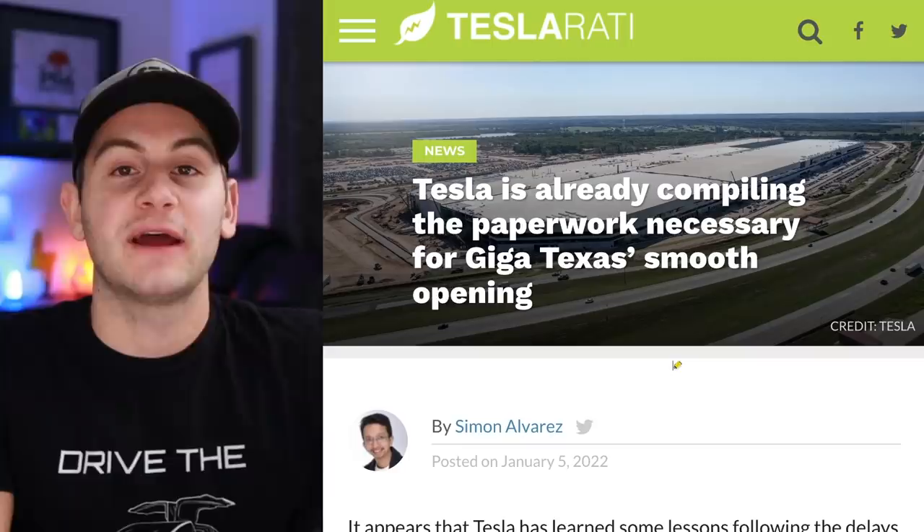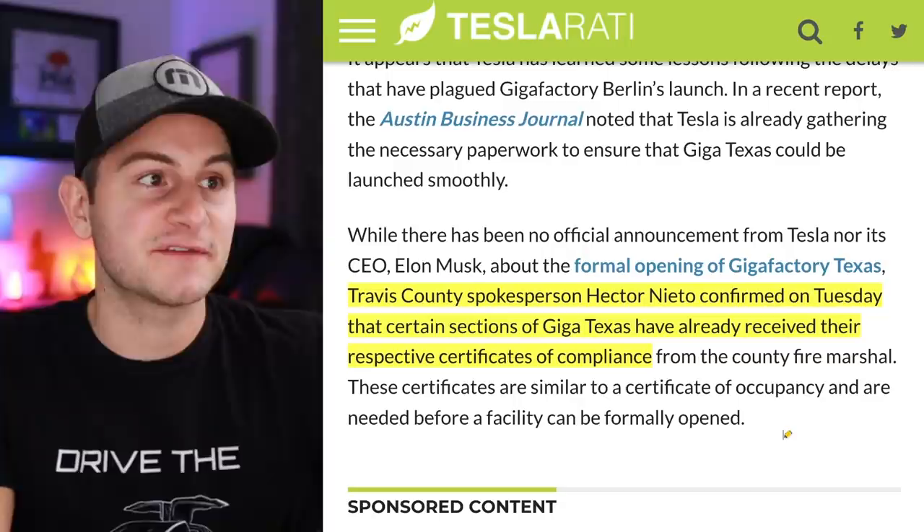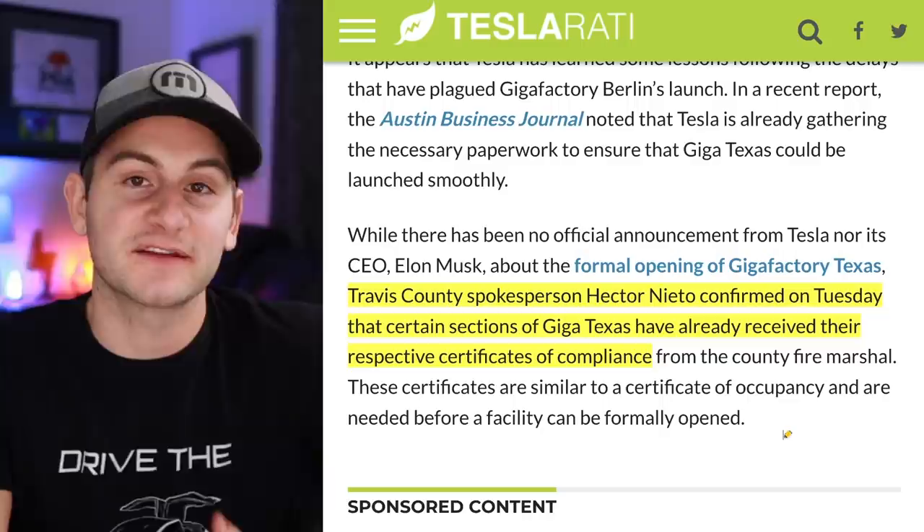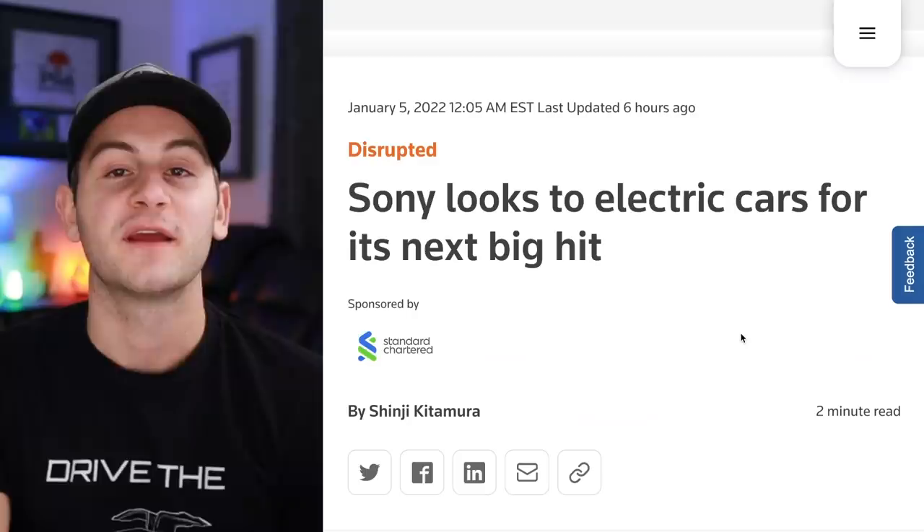Travis County spokesperson Hector Nieto confirmed on Tuesday that certain sections of Giga Texas have already received their respective certificates of compliance. Hopefully they can start delivering vehicles in the next few weeks. Let me know in the comments: who delivers first — Berlin or Austin?